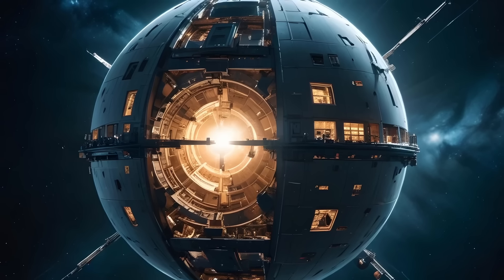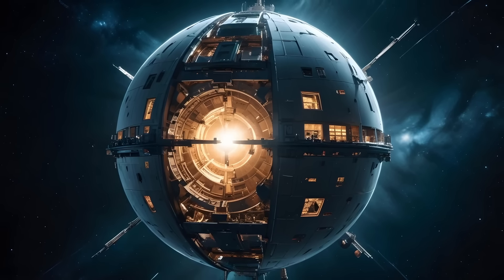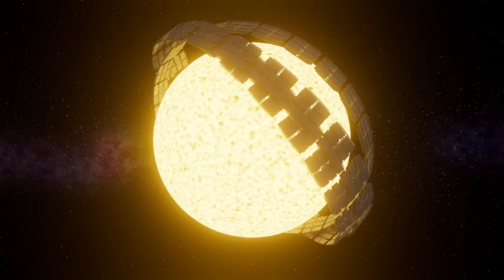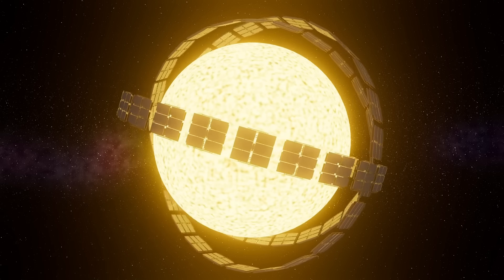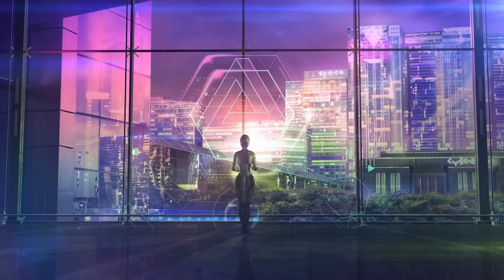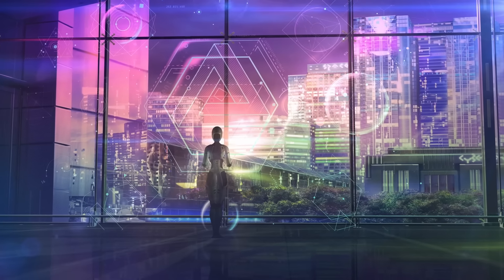A Dyson Sphere is basically a giant power plant that wraps around an entire star. The inside of the sphere would be covered in whatever the aliens call their super-duper version of solar panels. That grabs off the energy, and if you want visible light on your planet, you can use that energy to create it where you need it. Dyson Spheres are named after the physicist and mathematician Freeman Dyson, who came up with the idea in 1960.